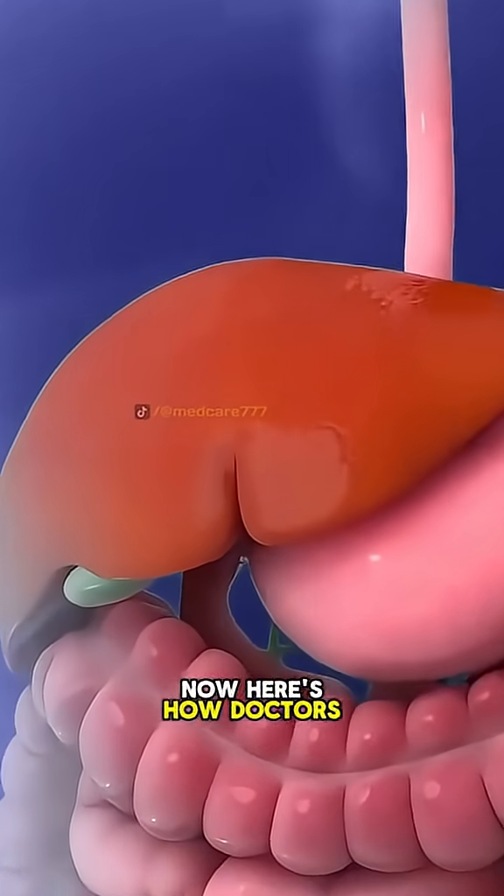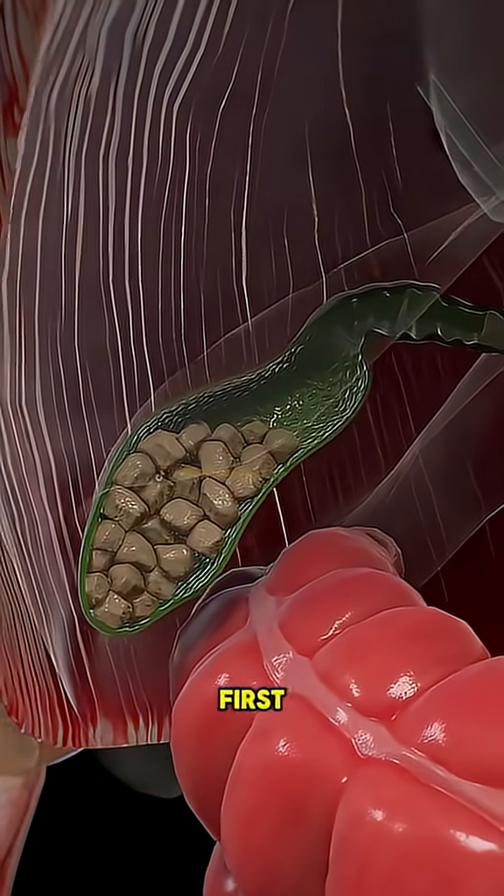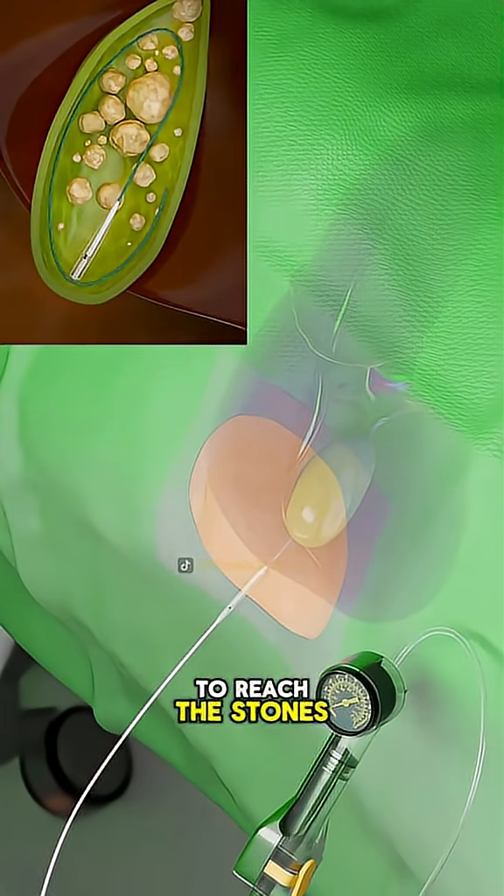Here's how doctors treat them using percutaneous cholangioscopy with lithotripsy. First, a small incision is made on the skin near the liver. A thin tube is passed directly into the bile ducts to reach the stones.